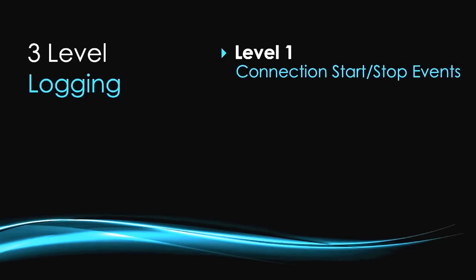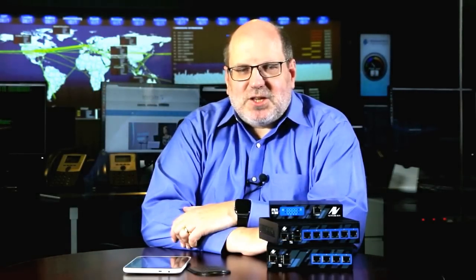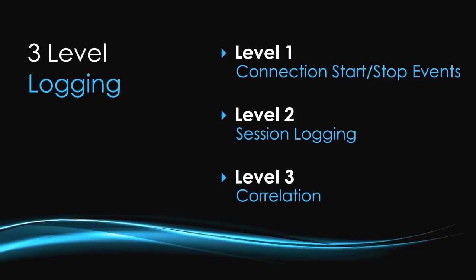We've introduced logging at three levels. At the first level, we log VPN connection start and stop events. But that's not very useful for management, so we've introduced higher-level session logging — if a VPN started at 9am and finished at 11am, that would be recorded as a two-hour session. There's also a third level called correlation, which tries to correlate related sessions. In some VPN protocols, they go through a re-keying process where the VPN connection is rebuilt with new security keys. We can now correlate all those sessions and join them into one single session for reporting.